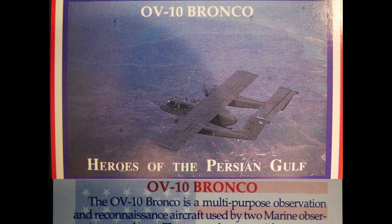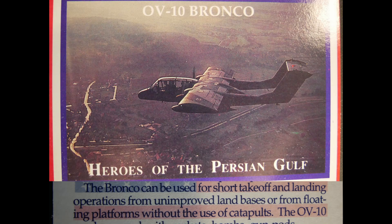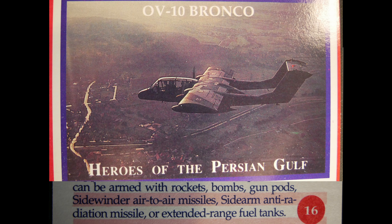The OV-10 Bronco is a multi-purpose observation and reconnaissance aircraft used by Marine observation squadrons to support air and ground units during ship-to-shore movement and subsequent operations. It can perform short takeoff and landing from unimproved land bases or floating platforms without catapults. The OV-10 can be armed with rocket bombs, gun pods, Sidewinder air-to-air missiles, Sidearm anti-radiation missiles, or extended range fuel tanks.